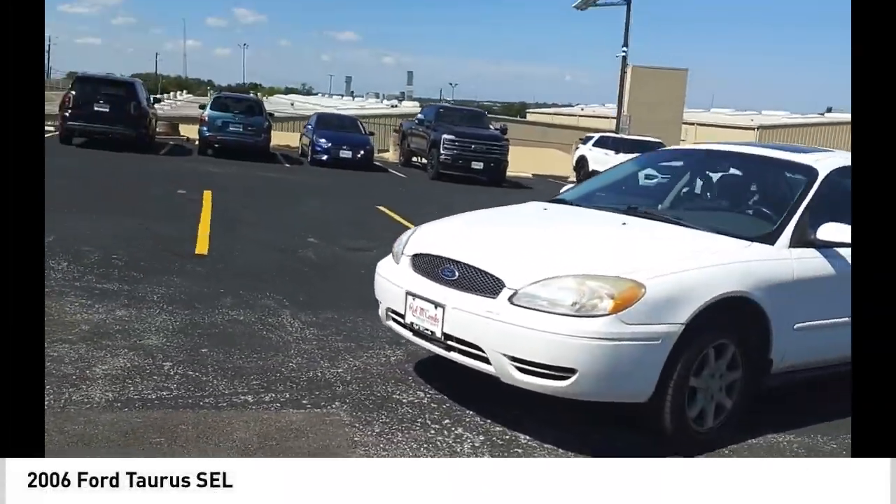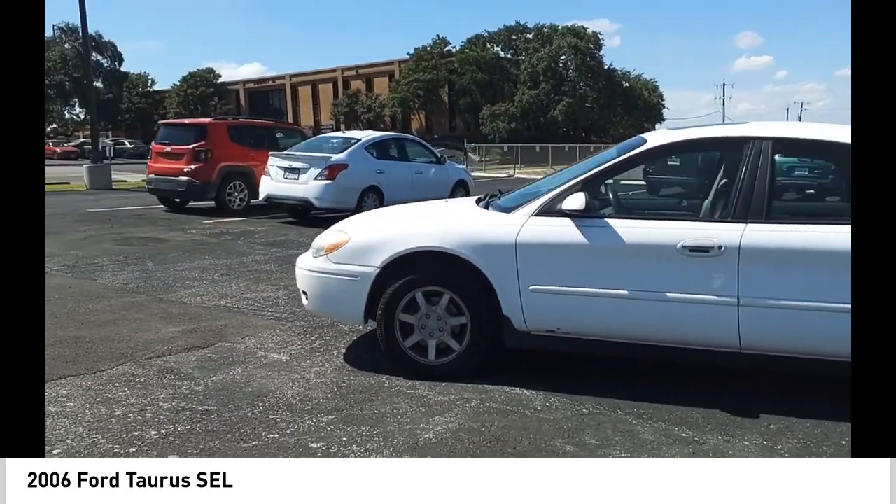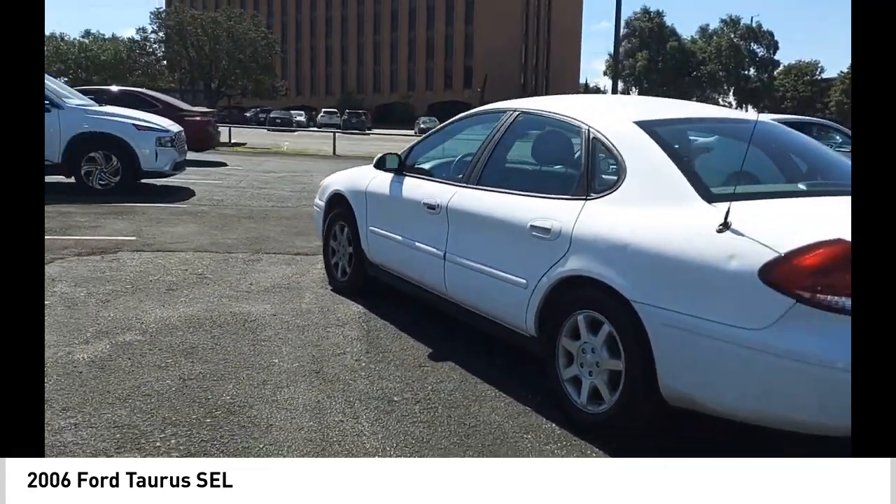Take a ride in the 2006 Taurus. This is it. Crafted by an obsessive engineering and design team, the Taurus was created to compete with some of the world's best.